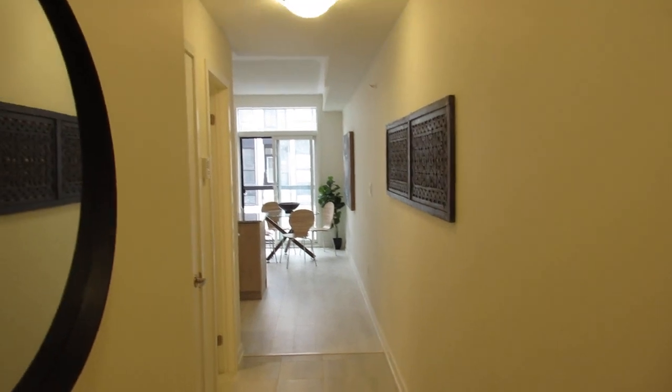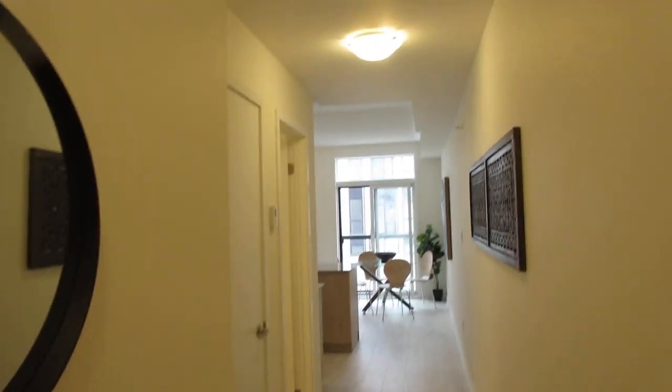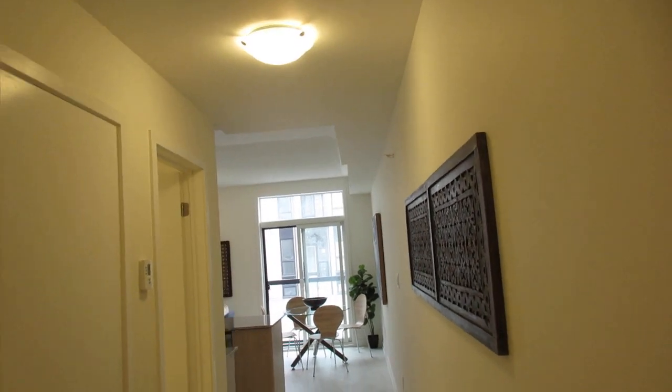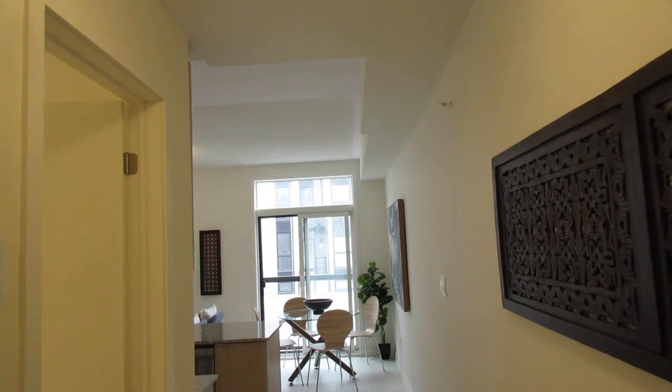Lots of young families have moved in here and this is such a great opportunity. Great Gulf is an award-winning builder and they use the H&ME home technology. It's really well built here.